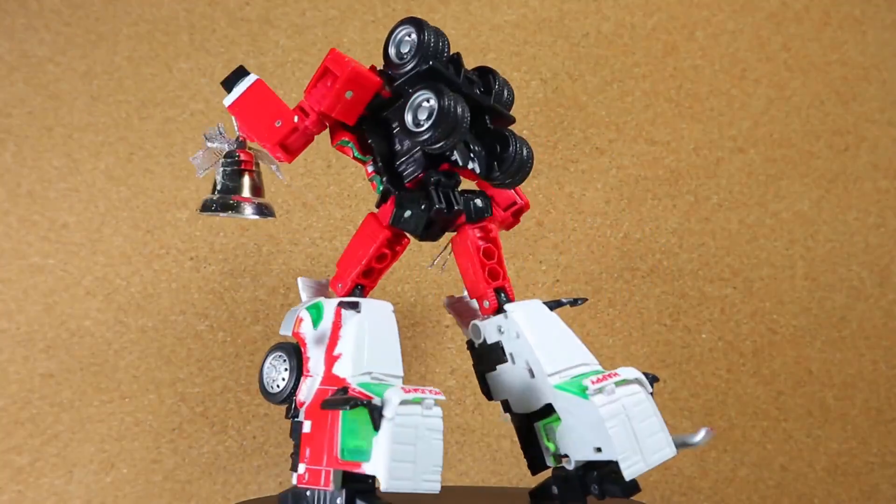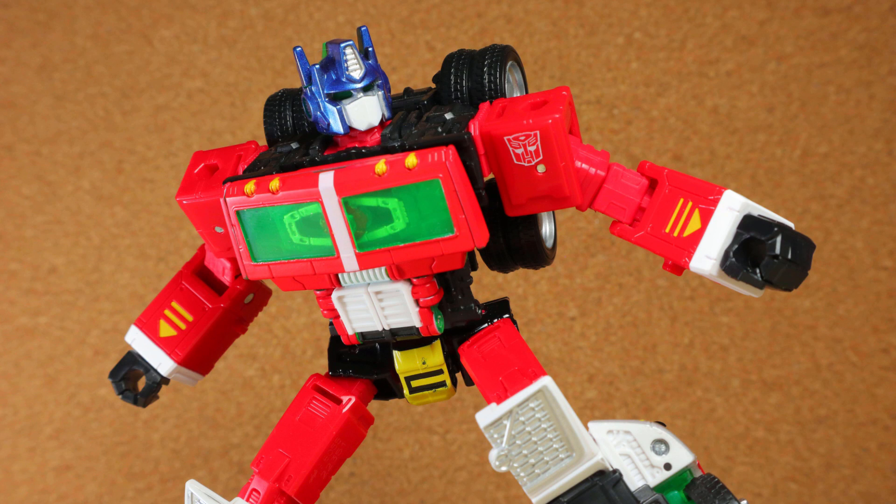Robot mode! This is another surprise. I can see why so many people want this to be the Hero G2 recolor, but as is, this feels better than it should be.